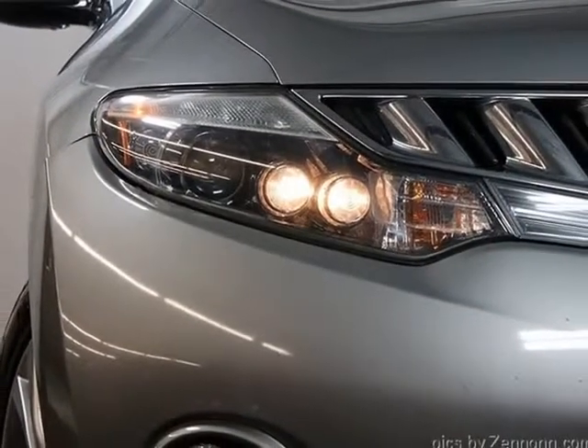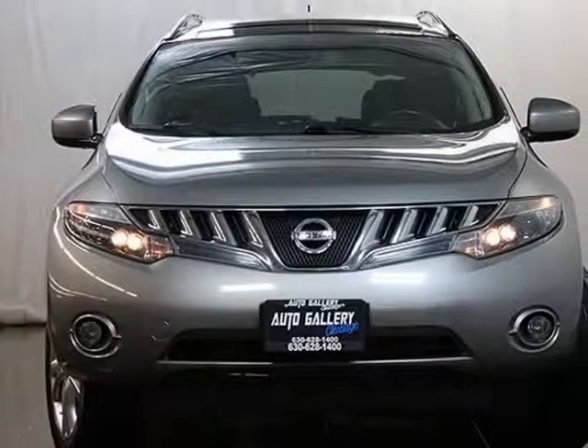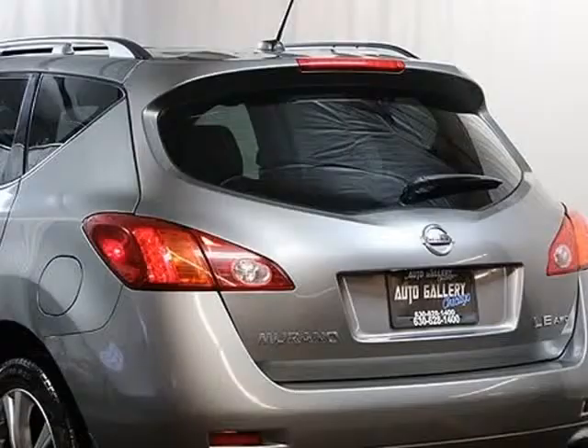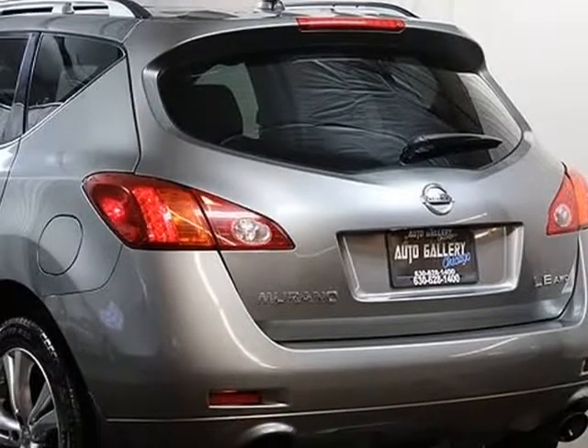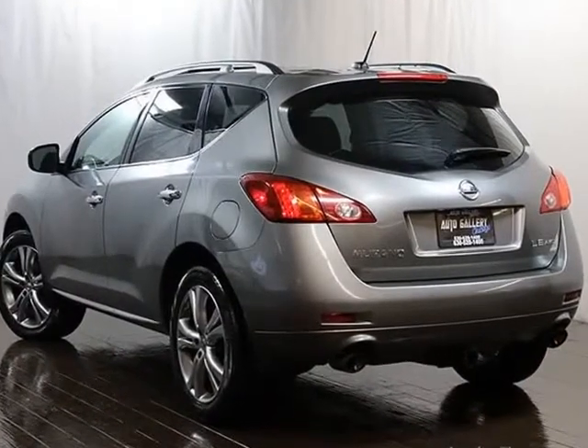Automatic Transmission, All-Wheel Drive, Keyless and Push-Button Keyless Start, Xenon Headlights, Fog Lamps, Cruise Control, Power Automatic Windows, Power Door Locks. Gray Metallic Exterior with Black Interior. Please feel free to call us at 630-628-1400 with any questions you might have or ask us for details.